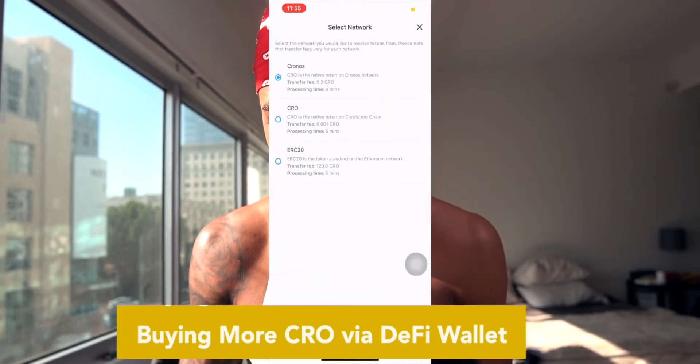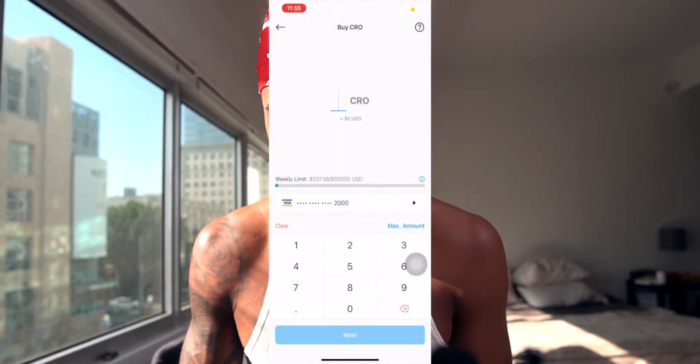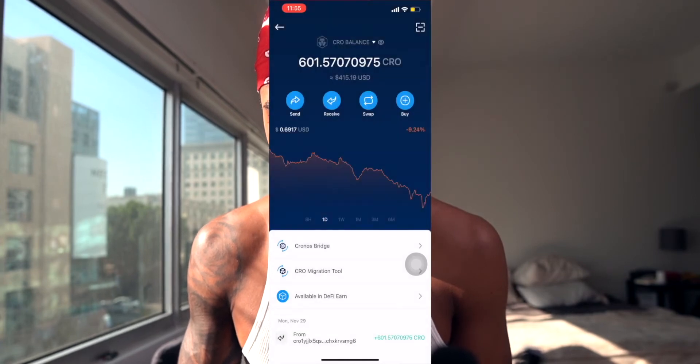This is the first NFT collection on this blockchain to sell out all 10,000 — and it's really cool art. There's no telling where it can go. If I'm going to have money sitting in crypto anyway, I might as well put it into an NFT. I ended up buying about 200 more CRO through the DeFi wallet — put in my card info, bought it, now waiting for it to reflect. I'll have about 811 CRO total, and I paid roughly $560 for my champ.